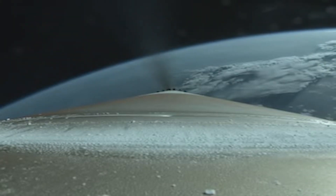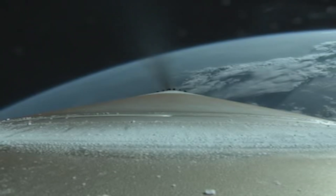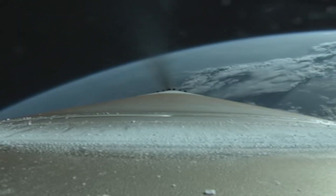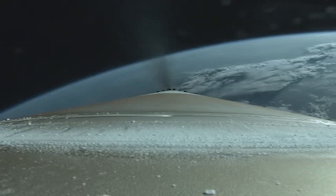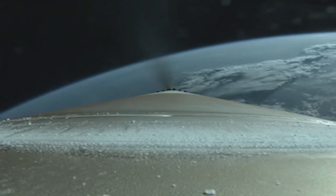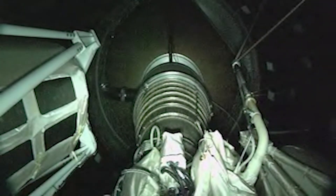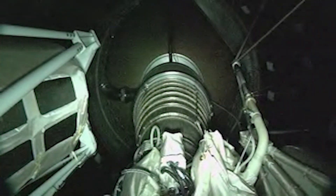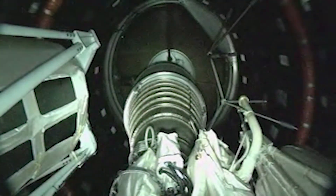30 seconds to PICO. Phase chill down in progress, temperatures are operating as expected. Engine responding to open-loop control as expected. Engine continues to operate nominally. We've completed boost phase chill down as expected.